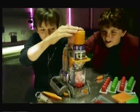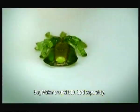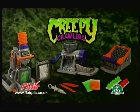It's the Creepy Crawlers Bugmaker. You can create an insect army of goo-filled crawlers to smash, trash and splat. Creepy Crawlers.